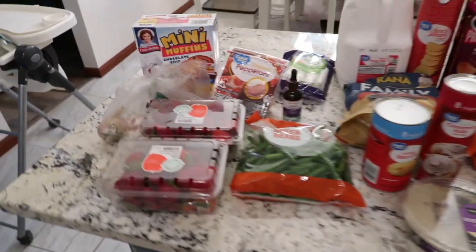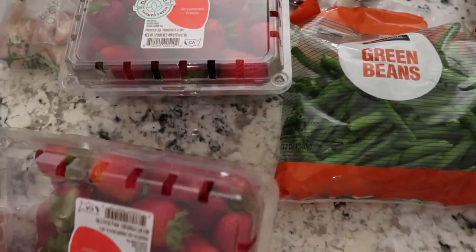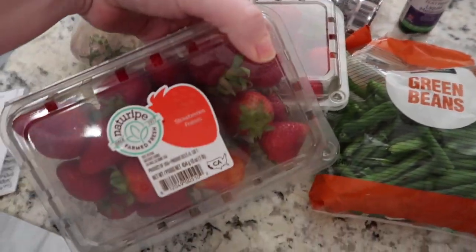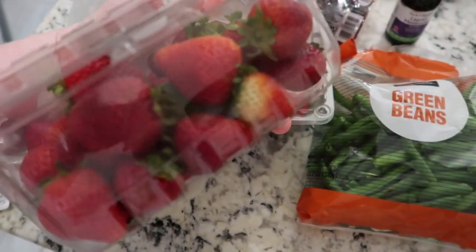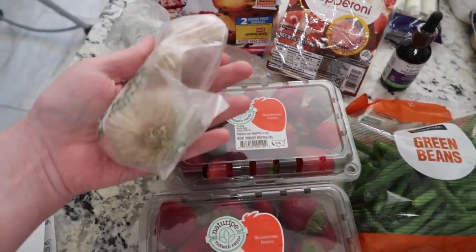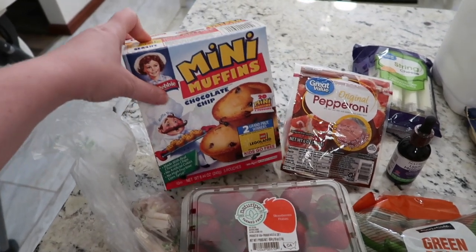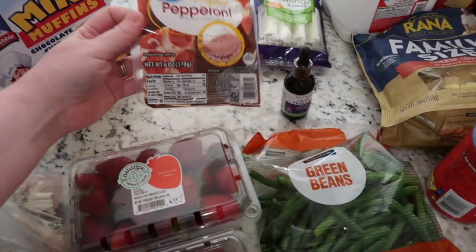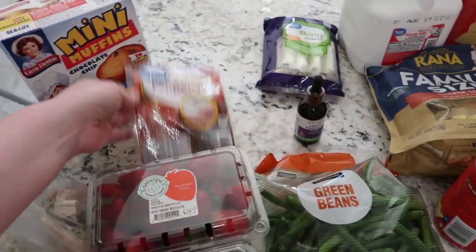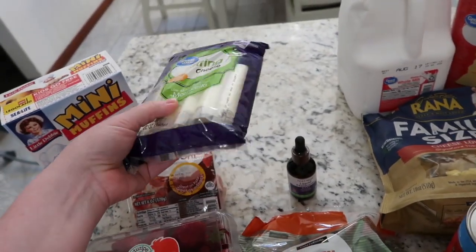First up from Walmart: some strawberries — two pounds. I needed garlic, so two bulbs. Some more mini muffins — Mark is really the only one who eats these now but he really likes them. I got more pepperoni for snacks and also for that pizza casserole.